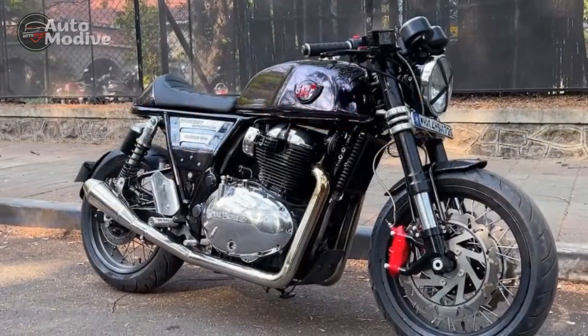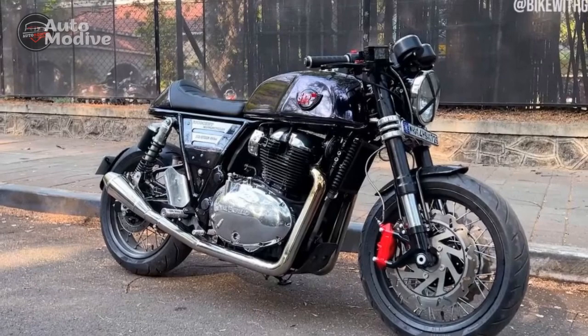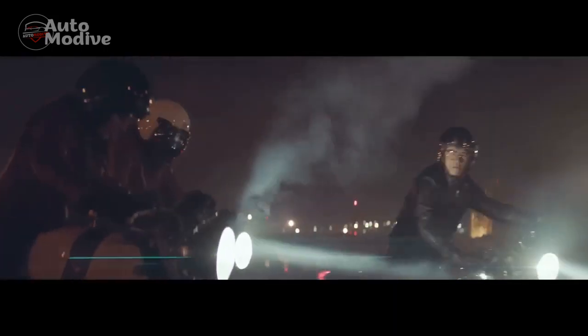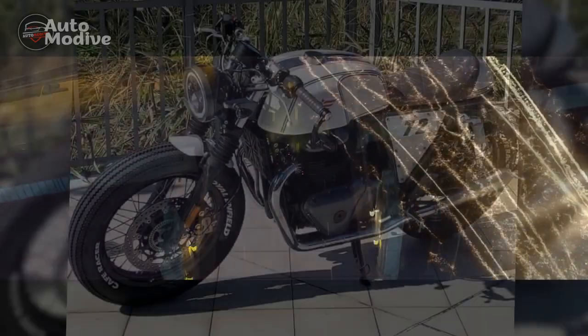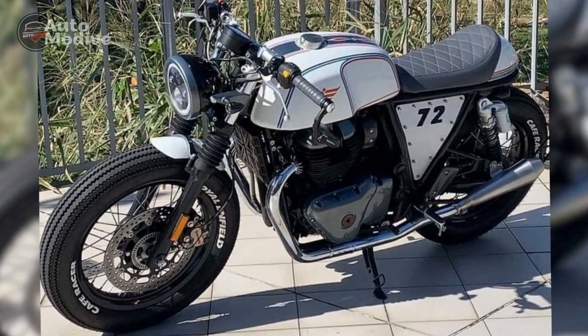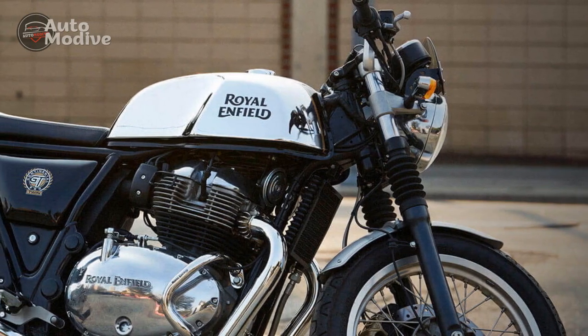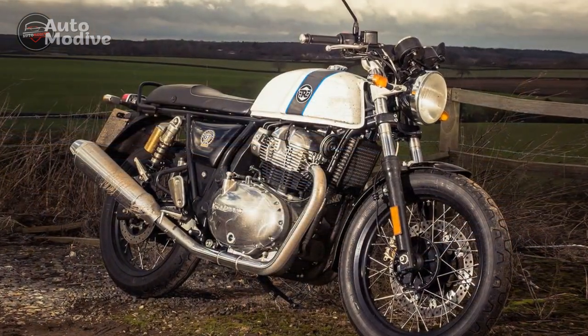6. Balanced suspension — The motorcycle's suspension setup strikes a good balance between comfort and performance. It absorbs road imperfections while maintaining stability during cornering and high-speed riding. Cons: 1. Vibrations — While the thumping engine note adds character, some riders may find the vibrations at higher speeds and RPMs slightly intrusive, impacting long-distance comfort. 2. Limited pillion comfort — The single-seat configuration and rear-set footpegs make the Continental GT less accommodating for passengers, limiting its practicality for two-up riding.